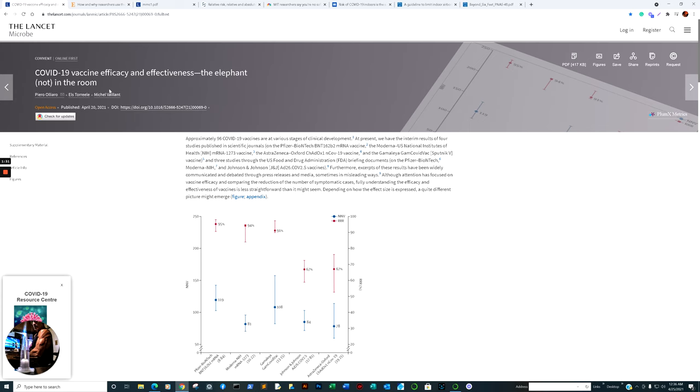The first article is: 'COVID-19 Vaccine Efficacy and Effectiveness — The Elephant Not in the Room.' I am going to take some excerpts and read directly from the research itself. The paper notes that excerpts of these results have been widely communicated and debated through press releases and media, sometimes in misleading ways.